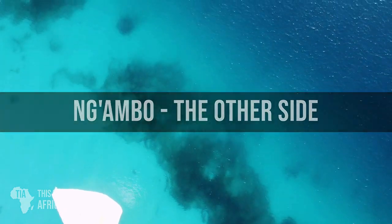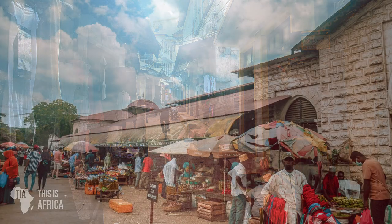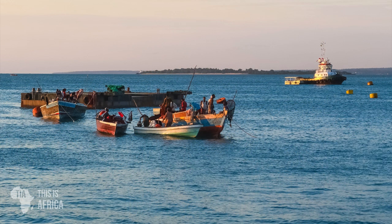Stone Town is one of the oldest Swahili towns in East Africa, known for its narrow streets adorned with beautiful yet crumbling buildings that rub shoulders with bustling, vibrant markets. This is mainly because the coralline rock of Zanzibar provided good building material but was easily eroded.